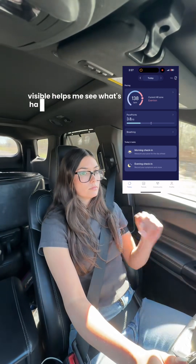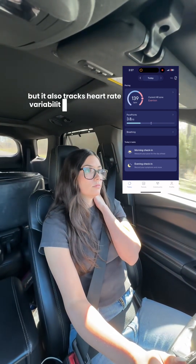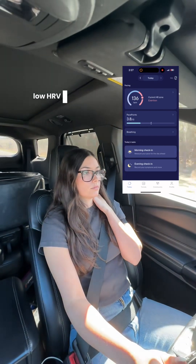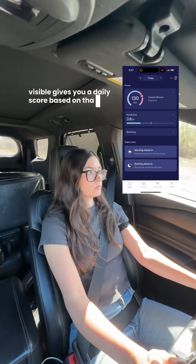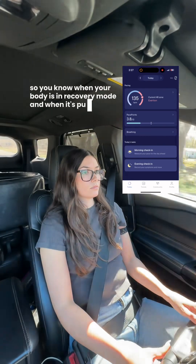Visible helps me see what's happening in real time, but it also tracks heart rate variability, or HRV, which is a measure of how adaptable your nervous system is. Low HRV can mean your body is under stress, even if you feel okay in the moment. Visible gives you a daily score based on that stress load, so you know when your body is in recovery mode and when it's pushing too hard.